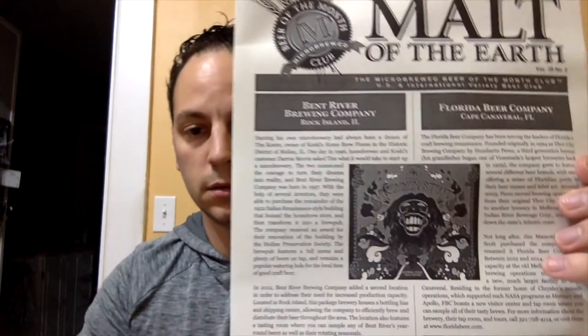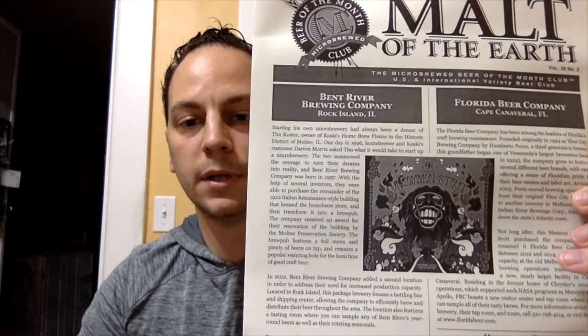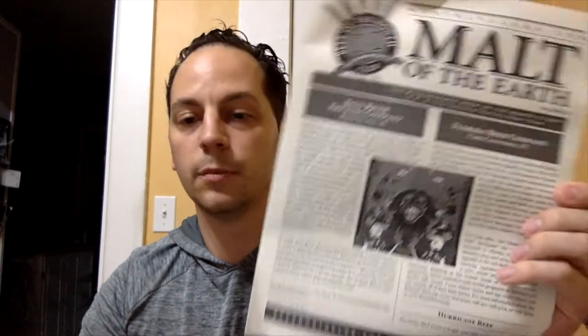Got some pamphlets, just like I showed previously. It looks like — yep — it is domestic. We got Florida Beer Company and Bent River Brewing Company out of Rock Island, Illinois, and Florida Beer Company out of Cape Canaveral. Neither one I've heard of before, so we're going to get some beers I've never tried before. That's what I'm looking for. And it tells you the beers inside, so let's check these out.